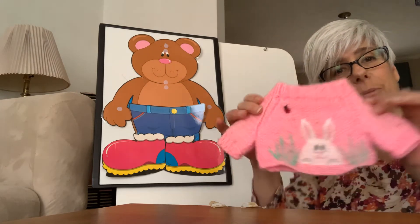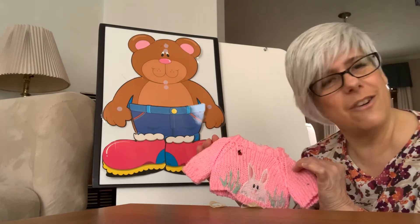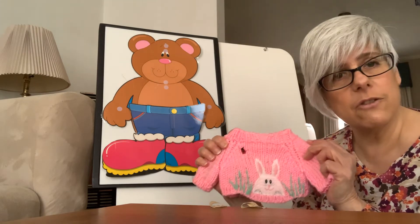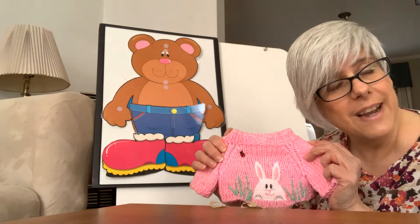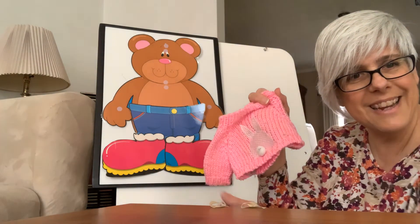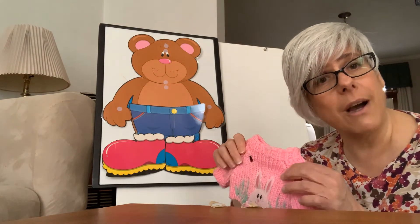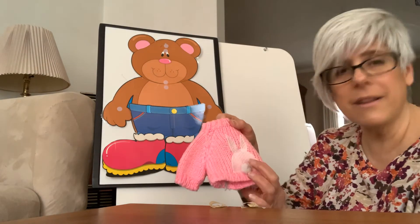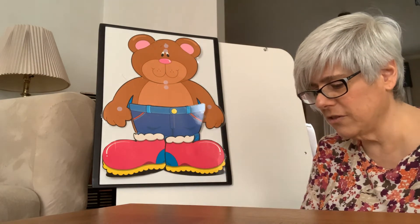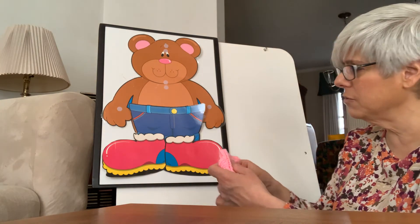I've brought out our special Easter sweater that we used about a week ago to dress Isabelle the bear. So we'd like to put this Easter sweater on our weather bear. Does everybody remember we had a cute little back with a cute little bunny tail? Have you read any stories about Peter Cottontail, the bunny rabbit with a little cotton tail? We're going to dress our Small World Preschool weather bear with Isabelle's sweater today.